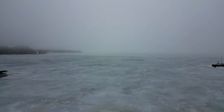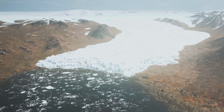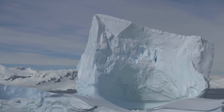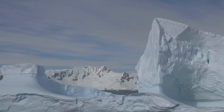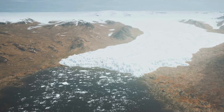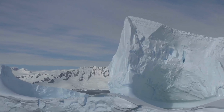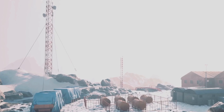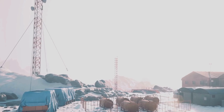Antarctica is a bellwether for the planet, a place where the impacts of climate change are already being felt. The continent's ice sheet is melting at an accelerating rate, contributing to rising sea levels and altering global weather patterns. The changes occurring in Antarctica are a harbinger of what may come for other parts of the world as the planet continues to warm. Antarctica is also a testing ground for new technologies and scientific methods, and its extreme environment provides a unique opportunity to study the processes that drive climate change and develop strategies for mitigating its effects.